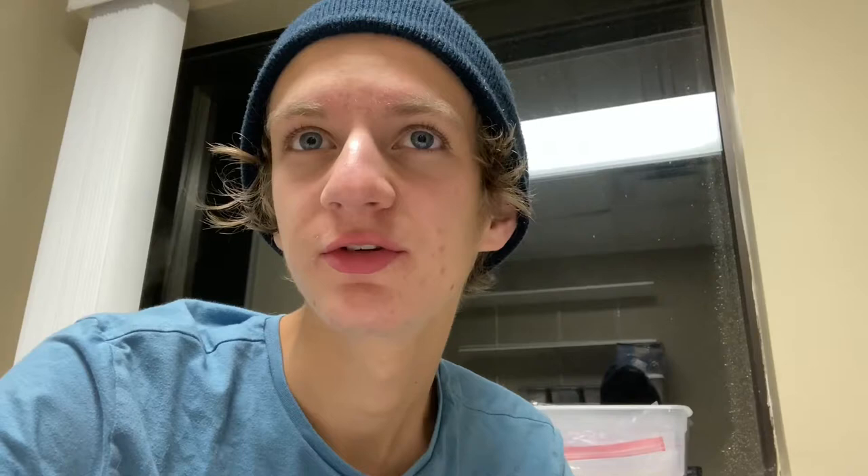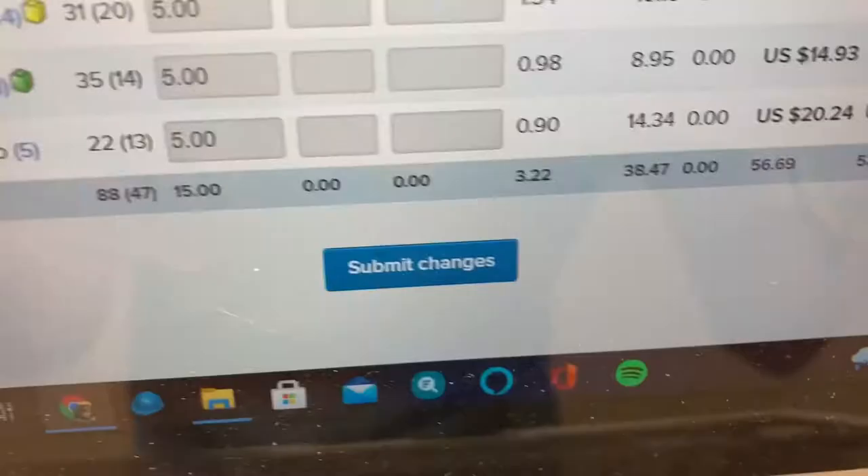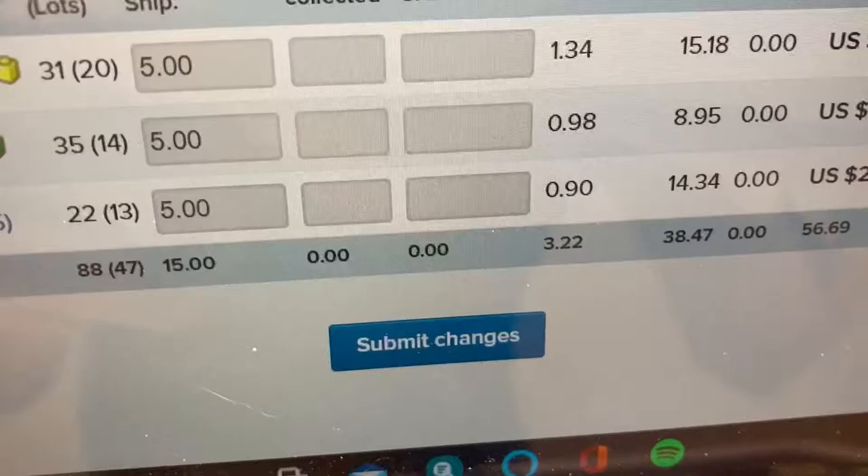I only got three orders to pack, so I'll do that right after this. And then probably just get to cataloging some sealed bags for new parts. Orders for Monday morning — I packed orders last night, that's why I only got three.